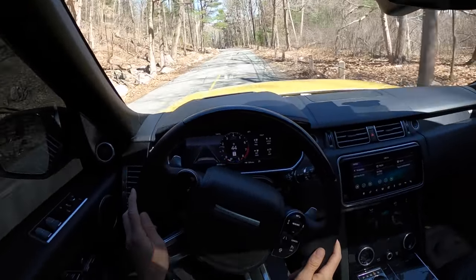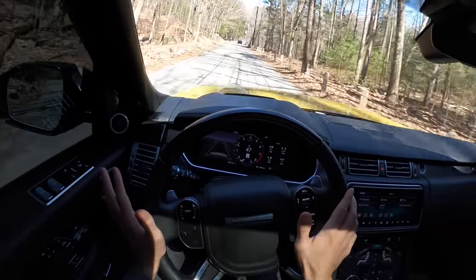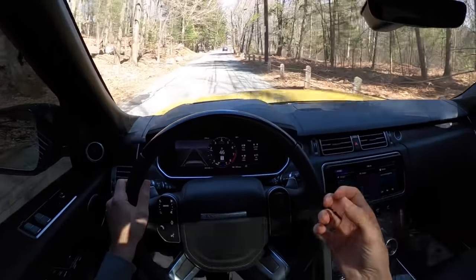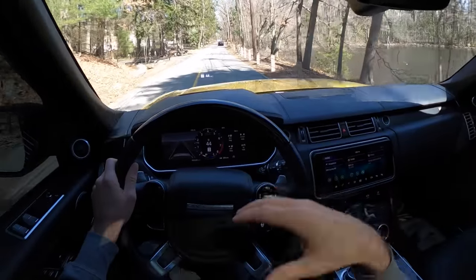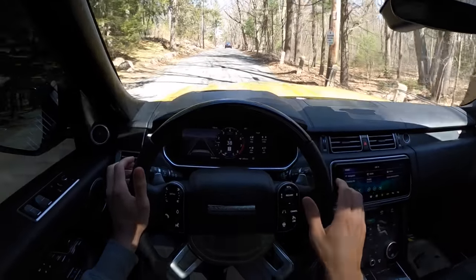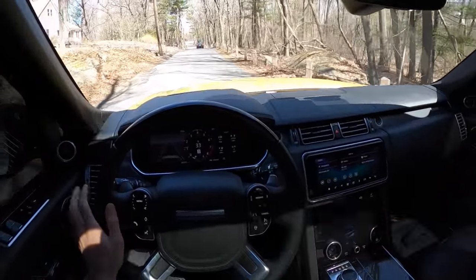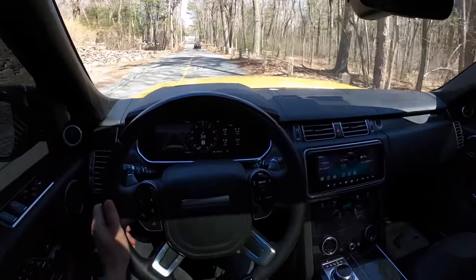Steering is so light. I'm not going to say it's tactile — I know what's going on for the most part — but there's definitely an engineered disconnect between driver and road in this vehicle. I think they want you to feel like you're in your own cocoon, so you do have to pay a little attention to it.